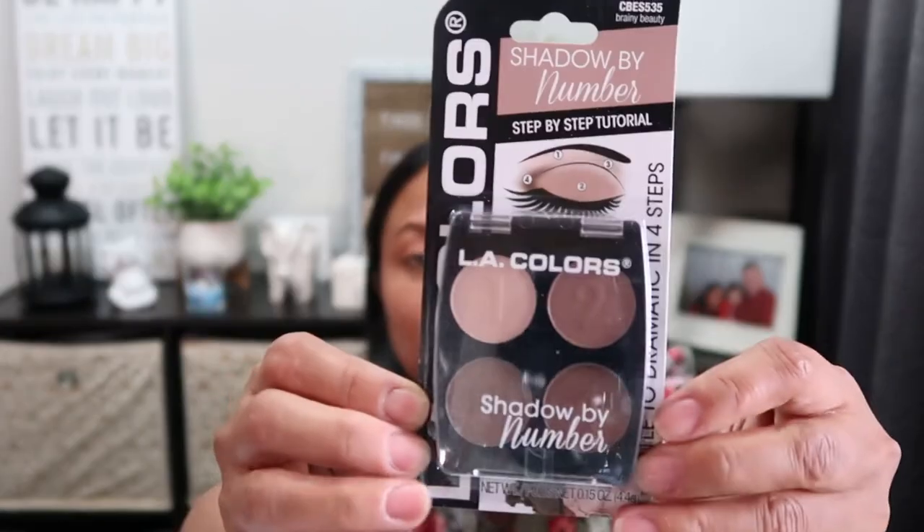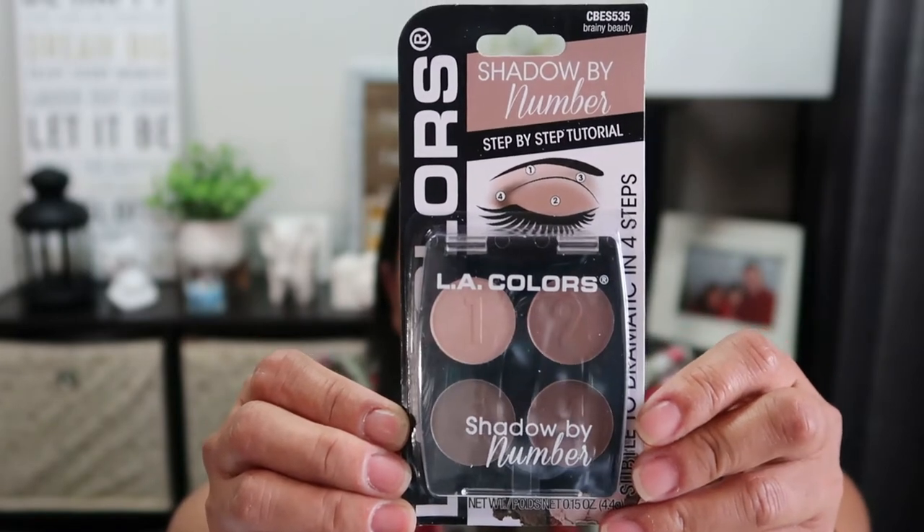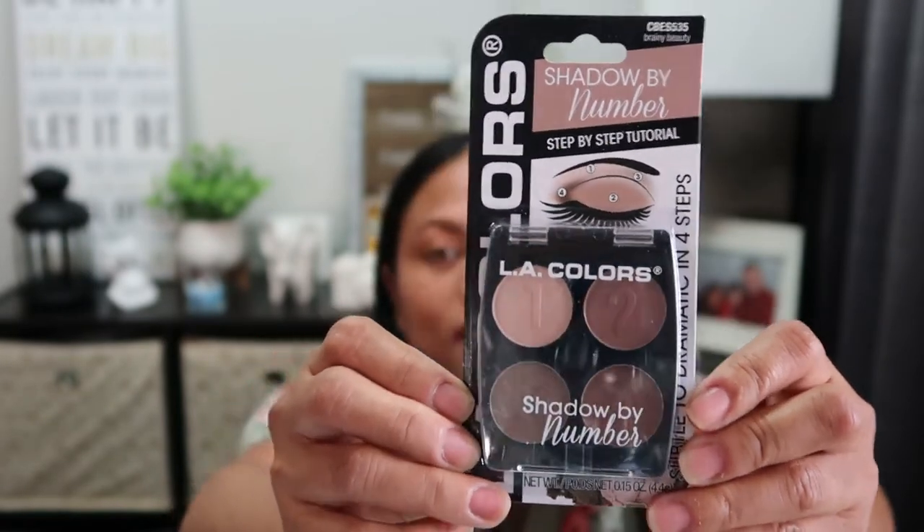I also found this Le Colors Shadow by Numbers - a step-by-step tutorial eyeshadow that says 'Create beautiful eyes in four easy steps,' so we'll try this one. By the way, at my work they started a new policy - if you've already gotten your two vaccines you can go in without a mask. But I'm planning to still wear a mask for a while because I have a child and I'm just not sure yet.